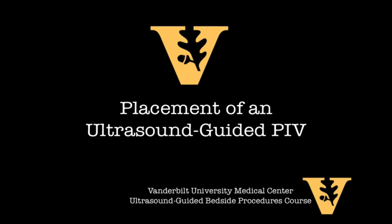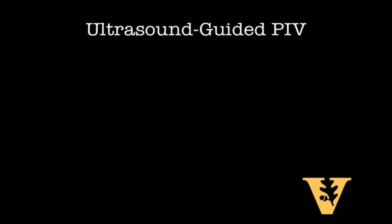Welcome back. In this video, the use of ultrasound guidance to establish peripheral IV access will be demonstrated on an actual patient.